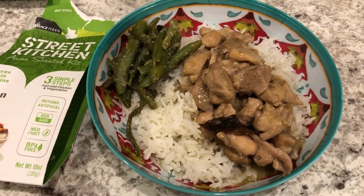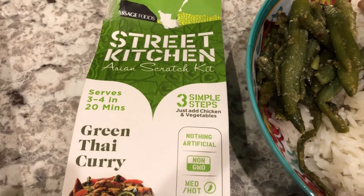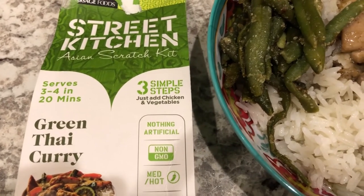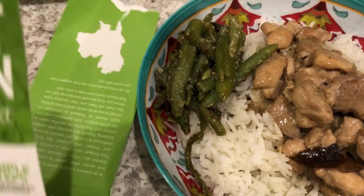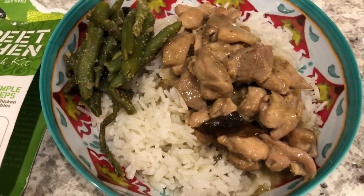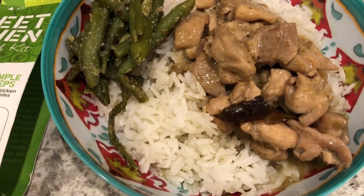Hey guys, for dinner tonight I'm using up something else from my pantry: the Street Kitchen Asian Scratch Kit — green Thai curry. All you do is add chicken and vegetables to it. It came with three little packets: a spice packet, a coconut milk packet, and a curry packet, and you just cook it on the stovetop in a skillet. I used boneless skinless chicken thighs and I'm serving it over white rice.